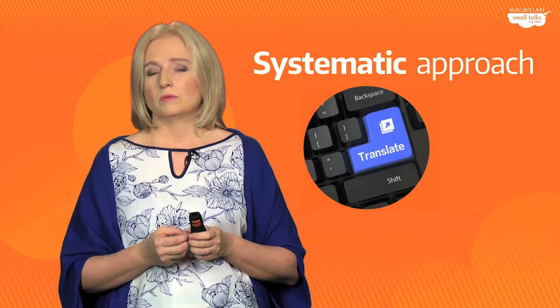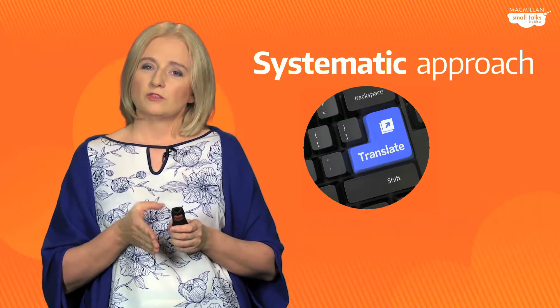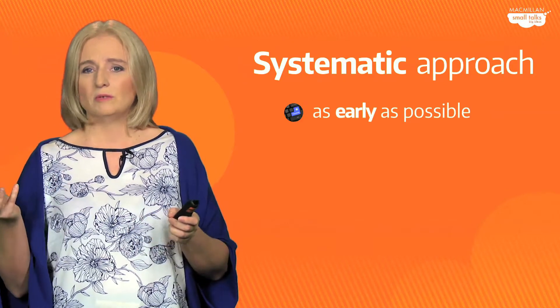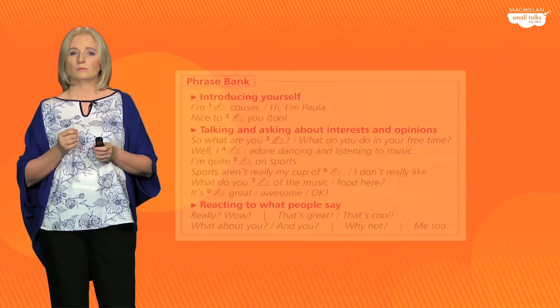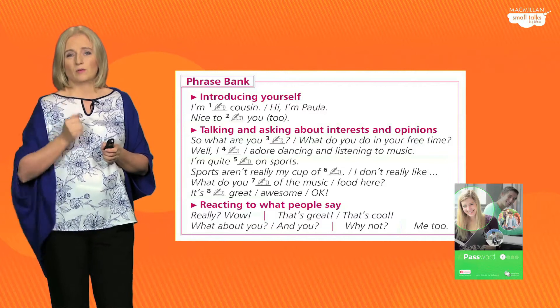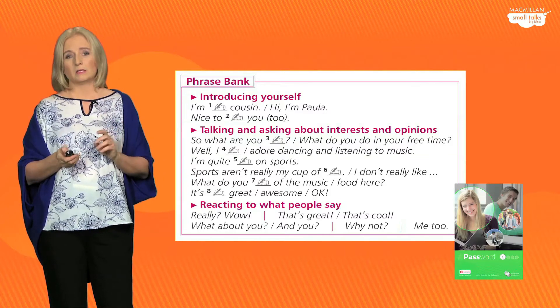Let's go back to translation. The way we have created this program — a very systematic approach to the way we use translation in the book — is the following. We decided to introduce translation as early as possible. It's crucial that we don't begin working with translation in grade three — that's too late. We have to start as early as possible, but obviously on a small scale. In the first few units of Level 1, all we want from the students is to look at a phrase bank and translate expressions as simple as this — done at a very basic level.